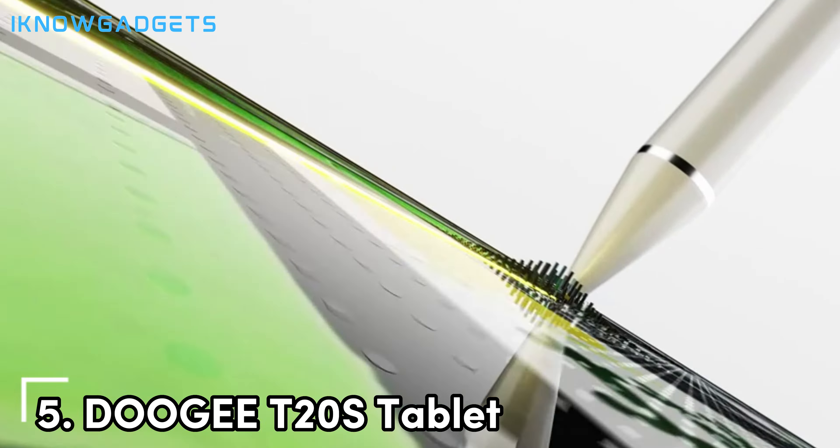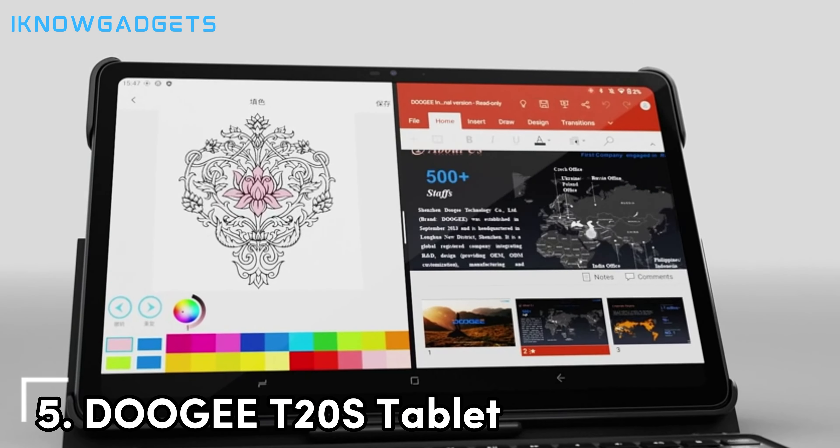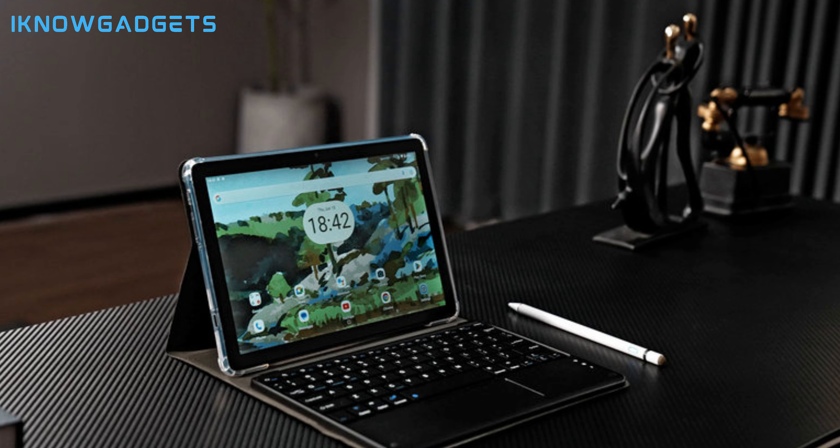Another feature worth mentioning is its dual-speaker setup, which delivers clear and loud audio that enhances your gaming experience, making every explosion and soundtrack feel more immersive. The Doogie T20S offers a compelling mix of performance, display quality, and battery life, making it a great entry point into gaming tablets.